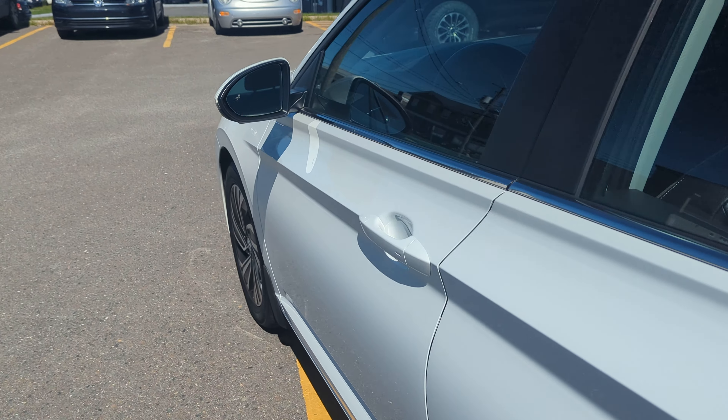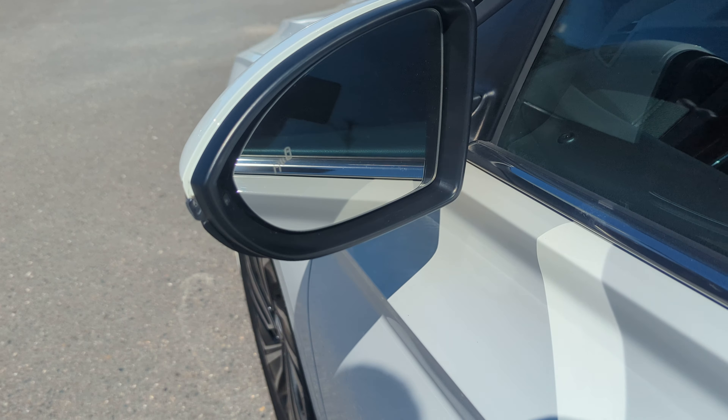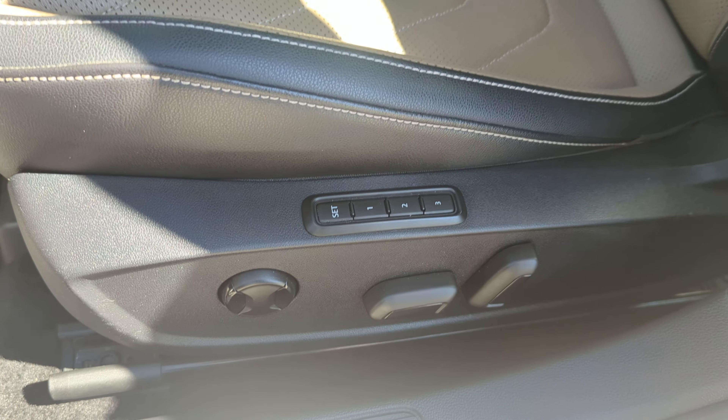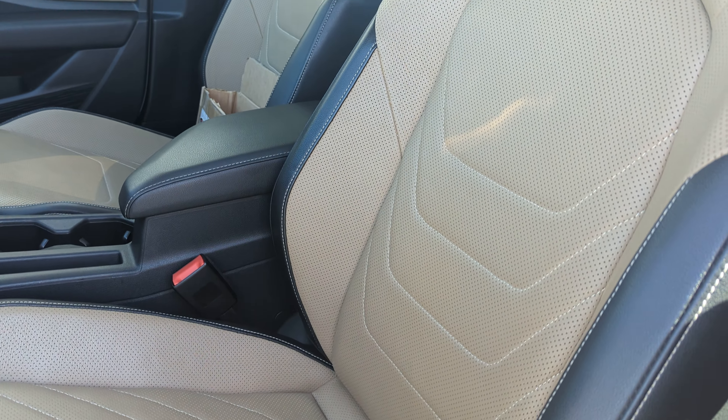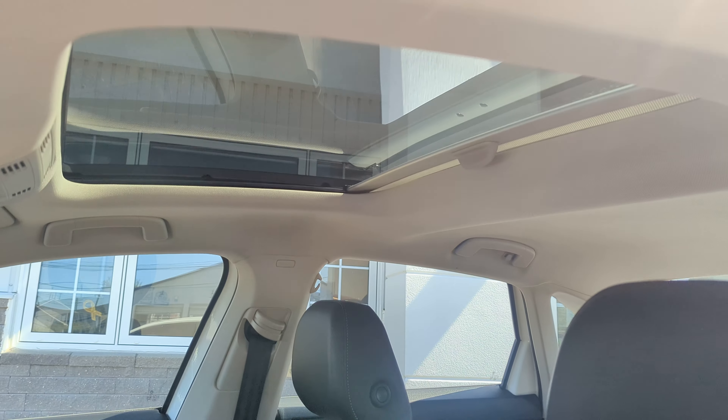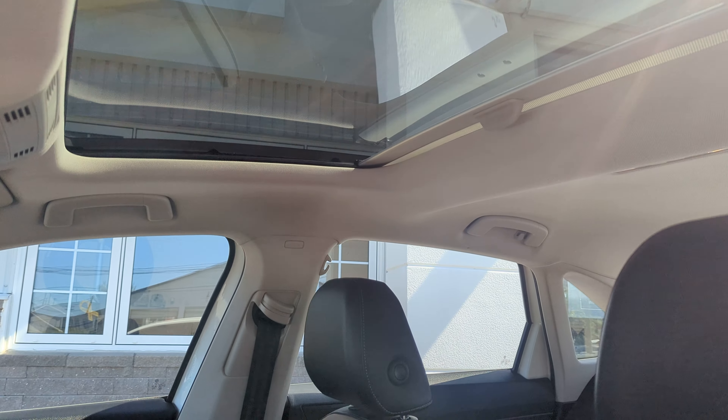Coming around to the front, it does have blind spot detection, power programmable seats, perforated heated front seats, and a nice sunroof right there.